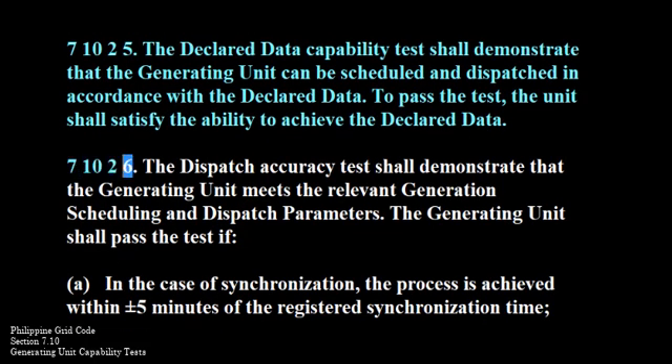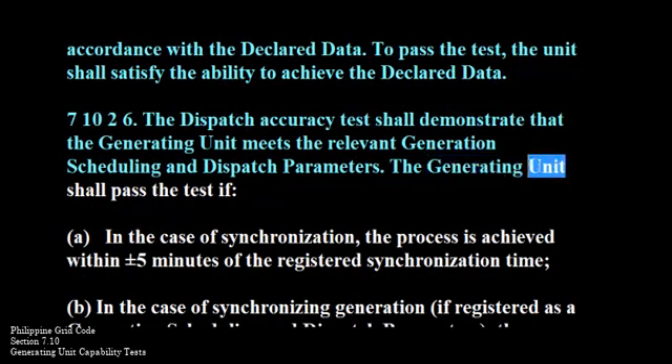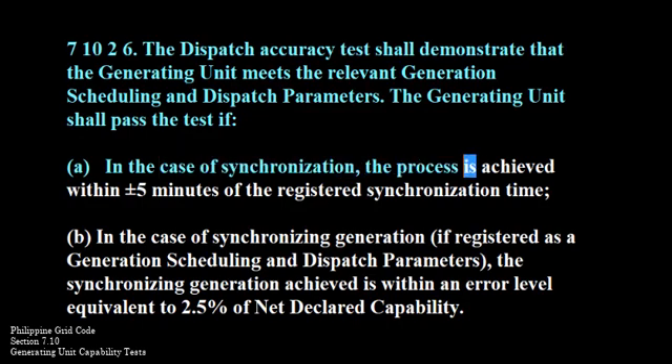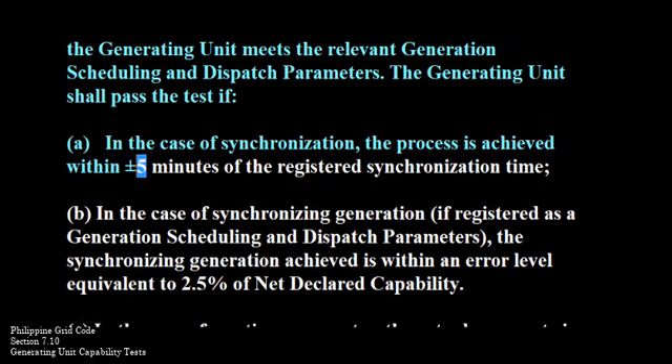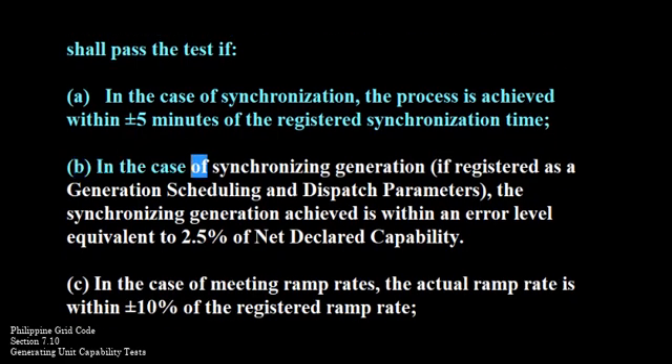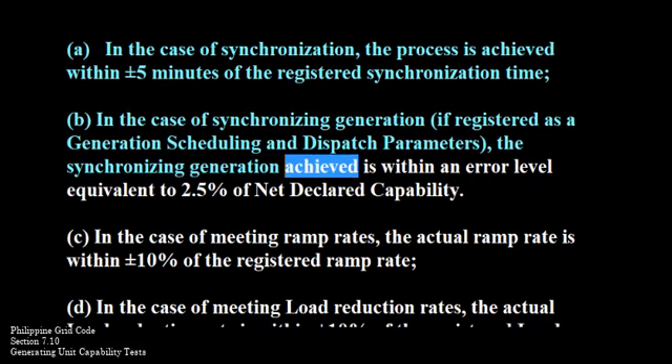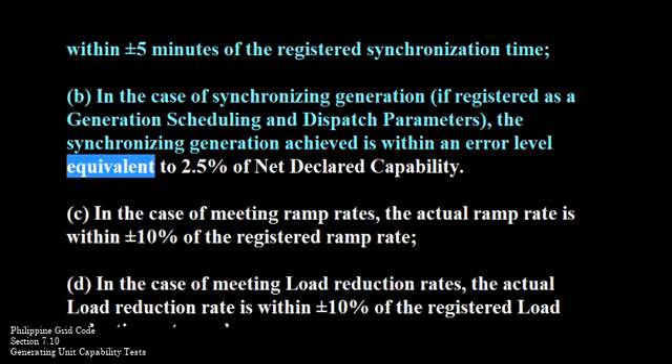710-2-6. The dispatch accuracy test shall demonstrate that the generating unit meets the relevant generation scheduling and dispatch parameters. The generating unit shall pass the test if: a. In the case of synchronization, the process is achieved within plus or minus 5 minutes of the registered synchronization time. b. In the case of synchronizing generation, if registered as a generation scheduling and dispatch parameter, the synchronizing generation achieved is within an error level equivalent to 2.5% of net declared capability.